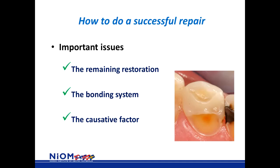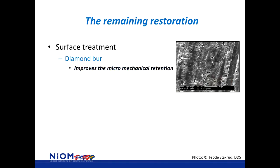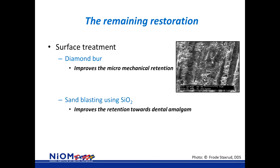Starting with the remaining restoration: it is advised that you use some sort of macro-mechanical retention, like a dovetail, as you can see on the figure. This dovetail supports the joint between the old and new filling material and reduces the stress to the bonded area. It is recommended that you use a diamond bur to create this dovetail, which improves the micro-mechanical retention as seen on the scanning electron microscopy picture. If the failed restoration is a dental amalgam, or if the repair must be done close to one, it is advised to use sandblasting with silicon dioxide, which improves retention towards dental amalgam.